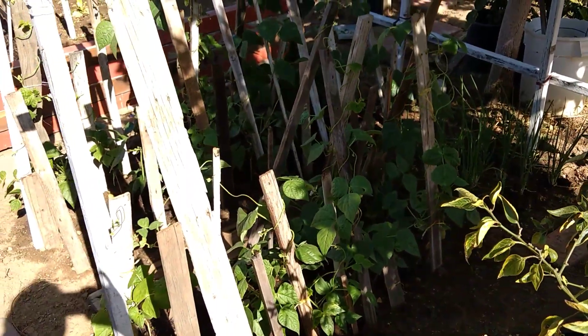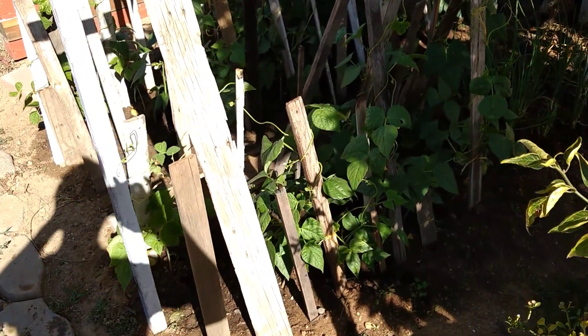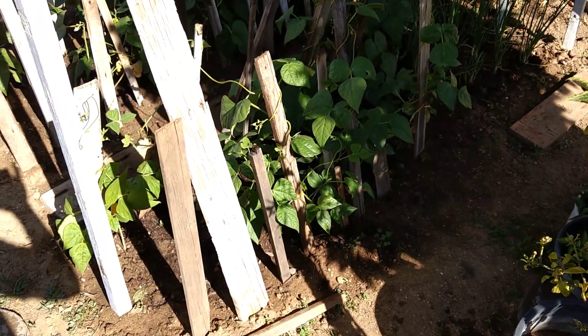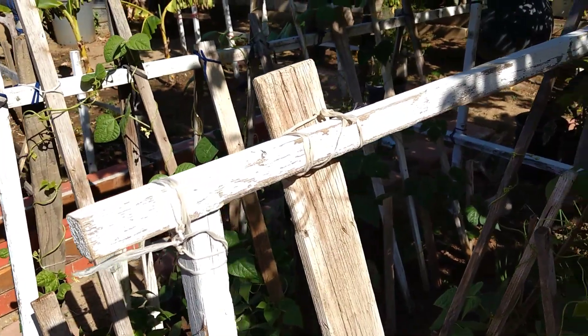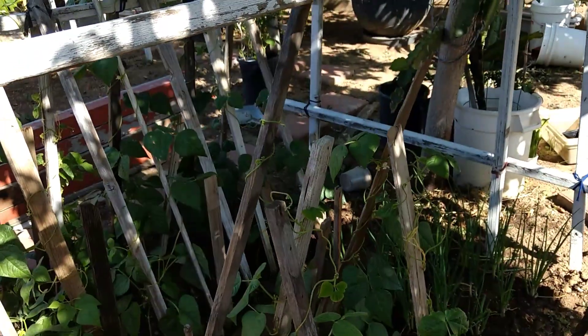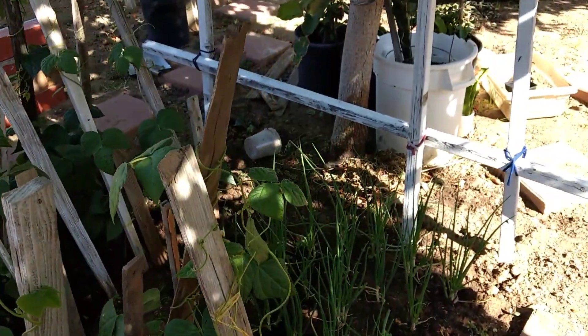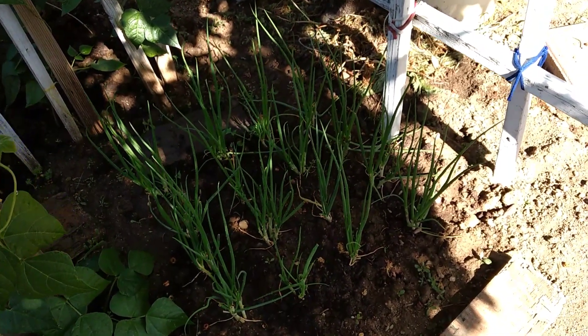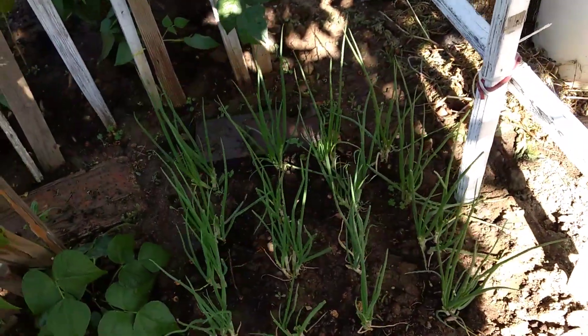And you can see here we have green bean. Look at that — it's starting to climb up. So these are green beans climbing up the wooden branch we've got here.